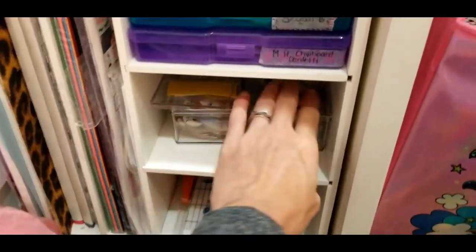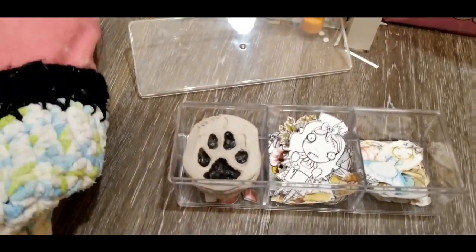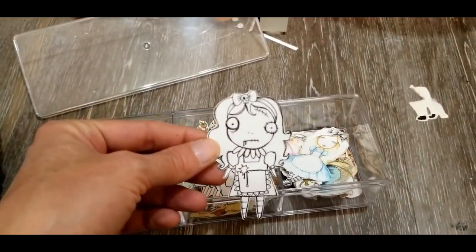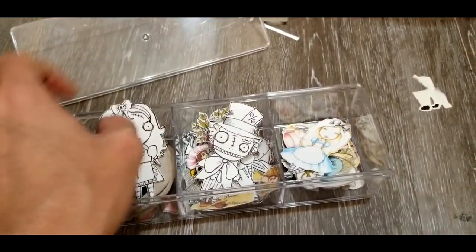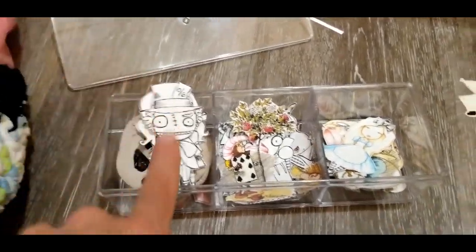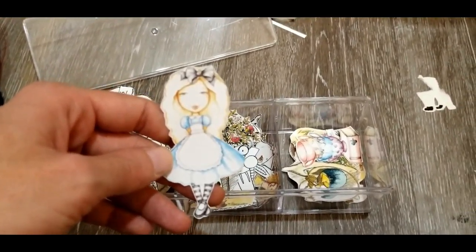There are die cuts in here — this pouch came from Orlando to Sony. These are some of my die cuts that I store just below me that I use a lot. And if we go over here, starting at the bottom, we have my paper trimmer.